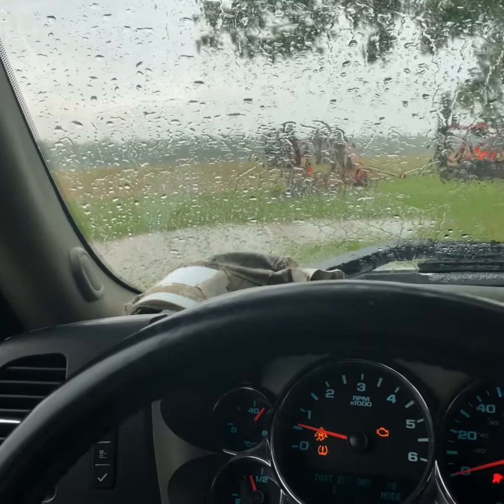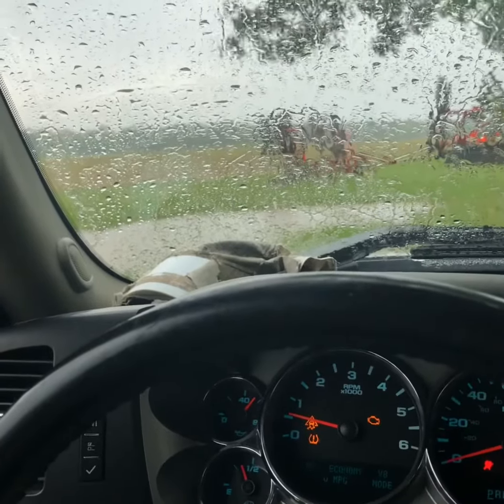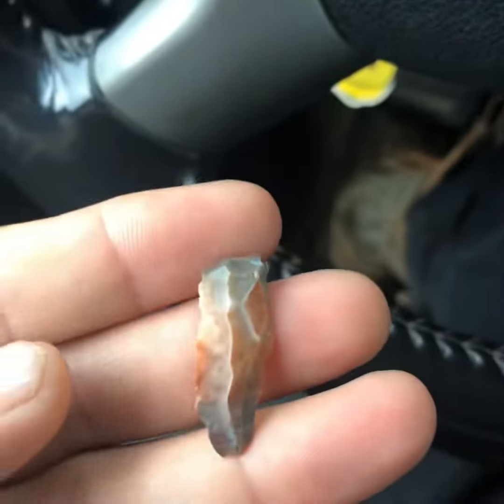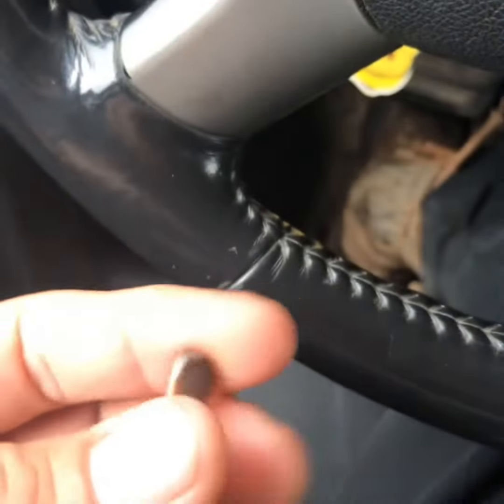I was trying to outrun the storm — barely made it back before it just started unleashing the rain. I'll show you what I found. I don't know if I'll make it back out or not, but it's a little bladelet.